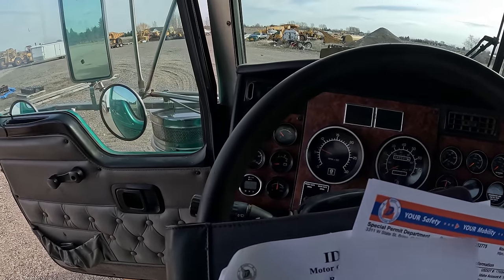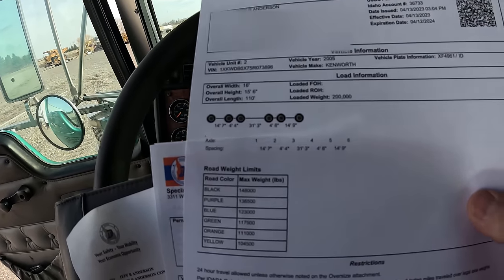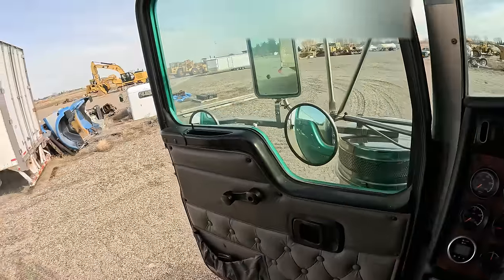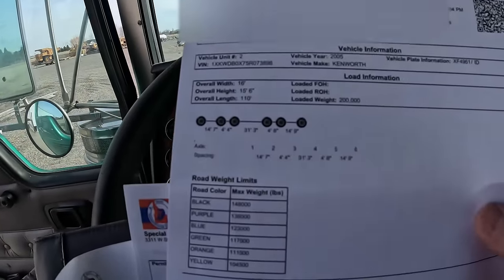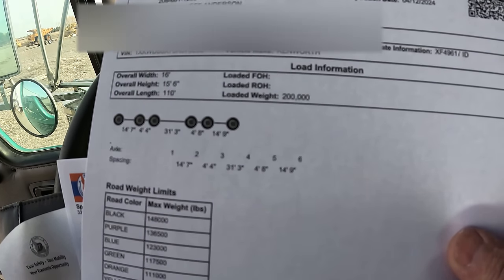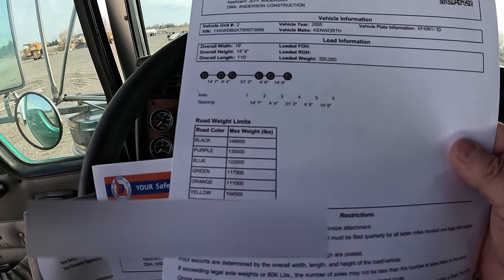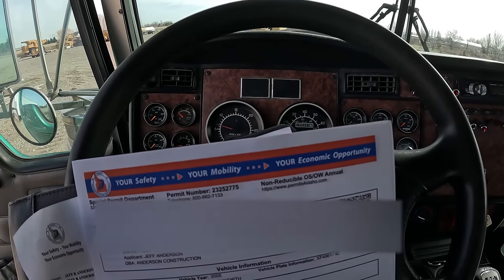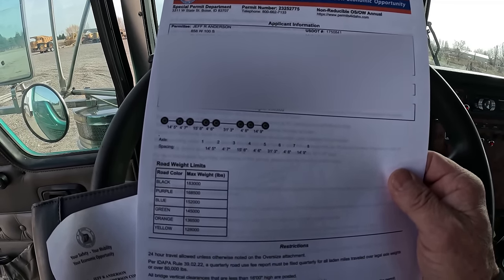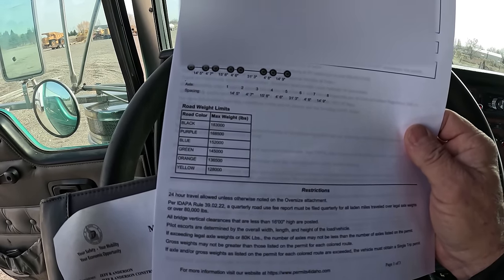The next one is a six axle permit — that's the Murray trailer with the D9 on it, the trailer without the jeep. You've got your steer axle, your drives, your tandems on the trailer, and then your stinger axle. With six axles my max weight is 148,000. And then this one's my eight axle permit, which is the Murray Omega with the jeep trailer on — on a black route I can get 183,000, which I never actually reach.